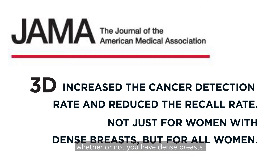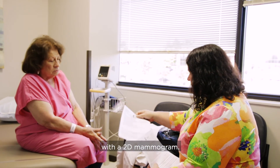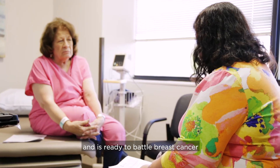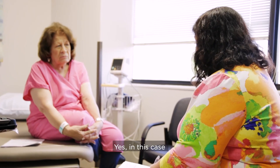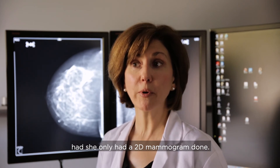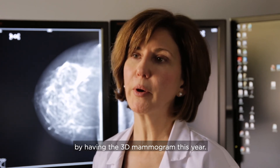This was true not just for women with dense breasts, but for all women, making it the best possible test regardless of breast density. For Judy, her mass likely would have been missed with a 2D mammogram. Instead, she's armed with answers and ready to battle breast cancer a second time. In this case, we would not have seen her cancer — the 3D mammogram definitely saved her life.